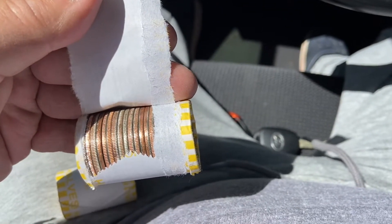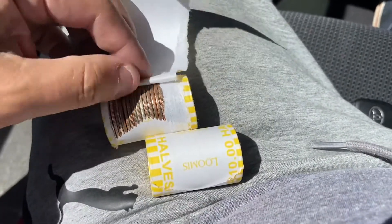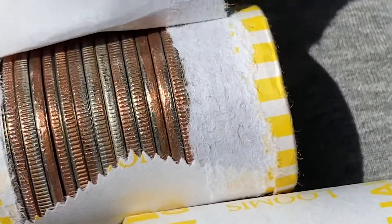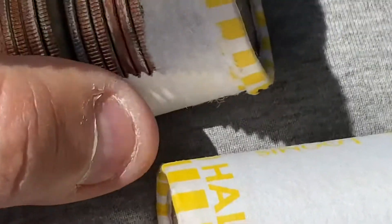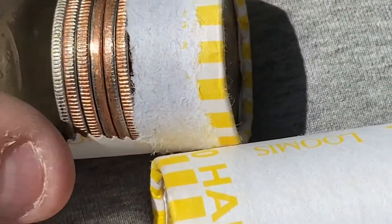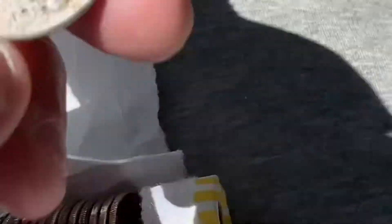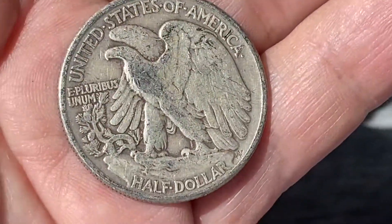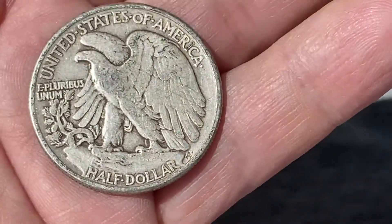Oh wow, oh my goodness — that's definitely silver, and it looks like it's 90%. Looks thin and awesome. Oh my goodness — another Walking Liberty! 1945, 90 percenter! Oh my goodness, what a great hunt — my fifth silver of this hunt.